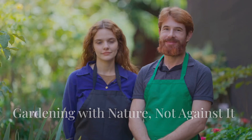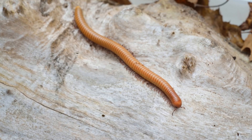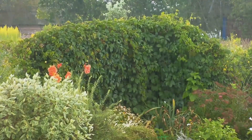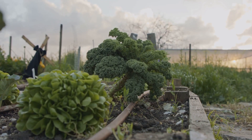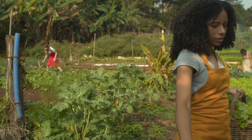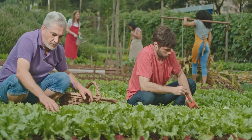As we've journeyed into the world of millipedes, we've uncovered a deeper truth about gardening. It's not about control — it's about collaboration. It's about understanding the interconnectedness of all living things and working in harmony with nature, not against it. Every creature, from the tiniest millipede to the tallest tree, plays a vital role in the intricate web of life. When we embrace this holistic perspective, we begin to see our gardens not just as collections of plants, but as thriving ecosystems. By adopting a more balanced approach to gardening, we create a more resilient, sustainable, and ultimately more rewarding garden.